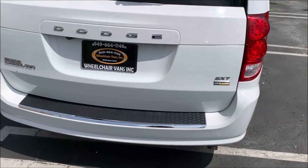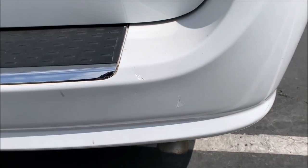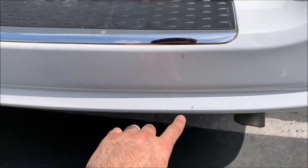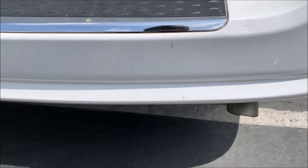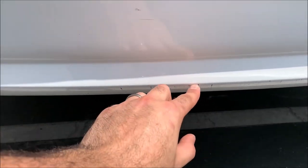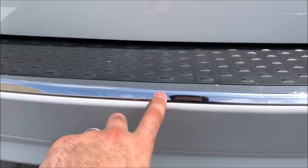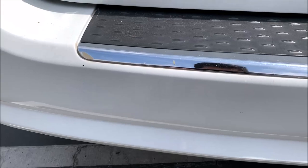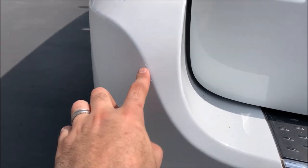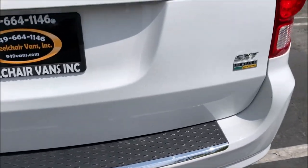The back bumper has probably the most amount of dings. There looks like there was some touch-up paint here and here, a little bit of scratching there — this could probably come off when you wash it. A couple little scratches here at the bottom, a little nick right there as well. A little touch-up spot right there, and right there as well. The back tailgate looks pretty good, don't see anything there.